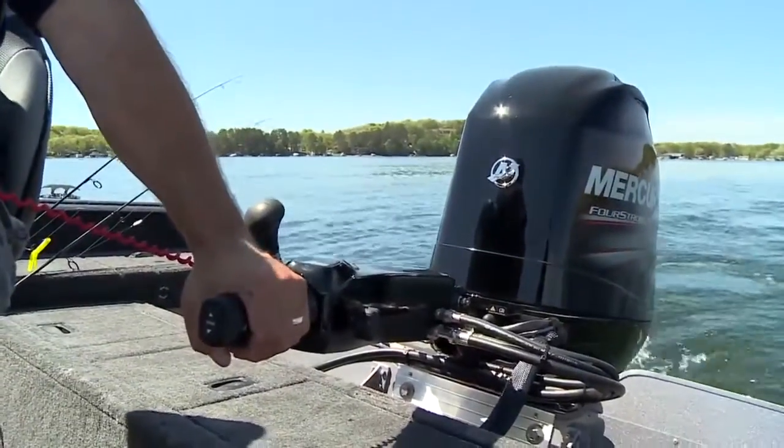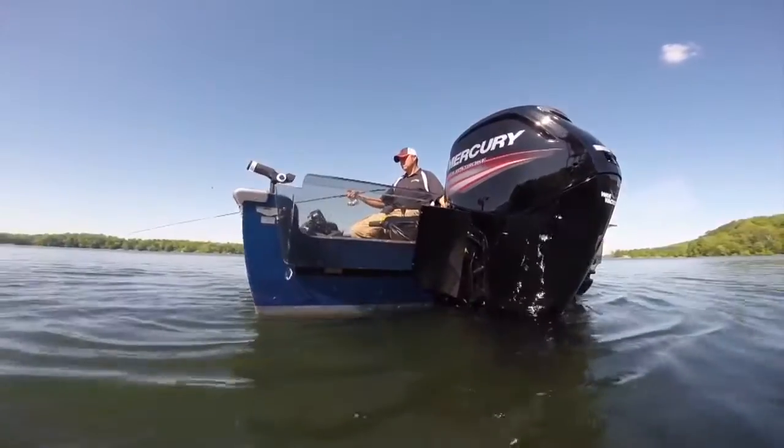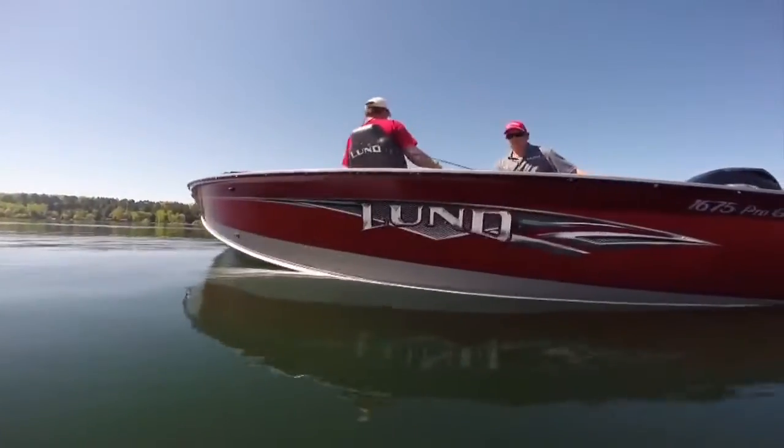What's more, ProGuide's tiller steering lets you troll forward, backward, hover, drift, and cast to pinpoint targets, because versatile ProGuides do it all with effectiveness and authority.